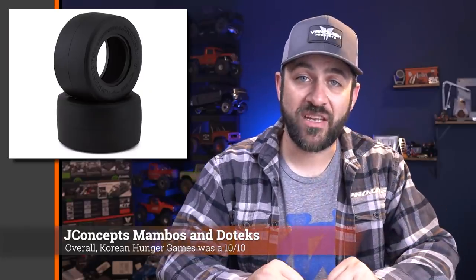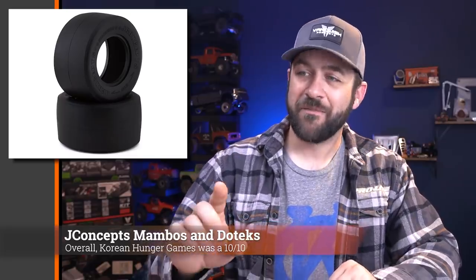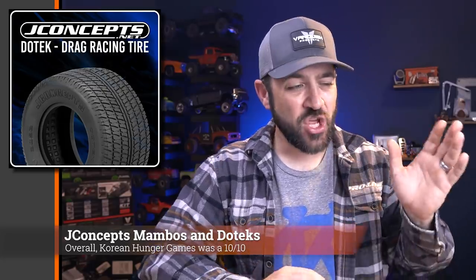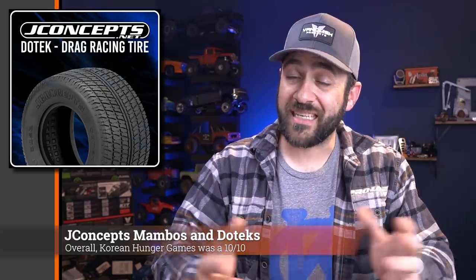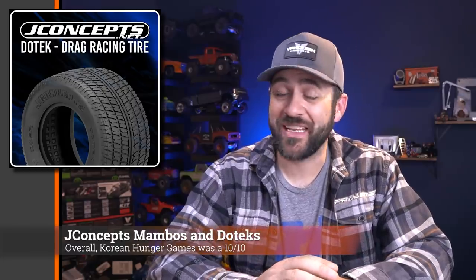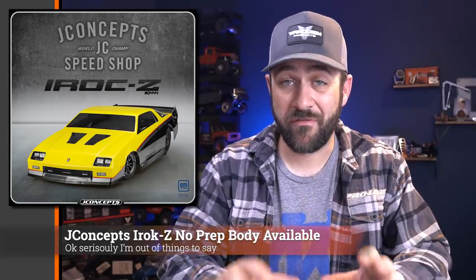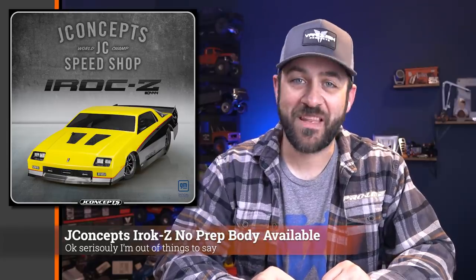J Concepts also had two new releases in the no-prep scene — the Mambo tires now in green and gold compounds. The battle for the best no-prep drag racing tire seems to be going all over the place, and these are two more compounds you can test to figure out what's going to be the hottest choice wherever you're racing. In case you're racing in a gravel parking lot, they also released the Dotec tread pattern — a treaded no-prep drag racing and bashing tire. Depending on where you're racing, maybe this is the edge you need. And finally from J Concepts, the IROC Z no-prep body is also now available.